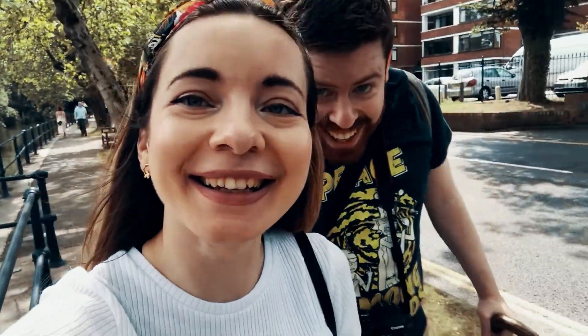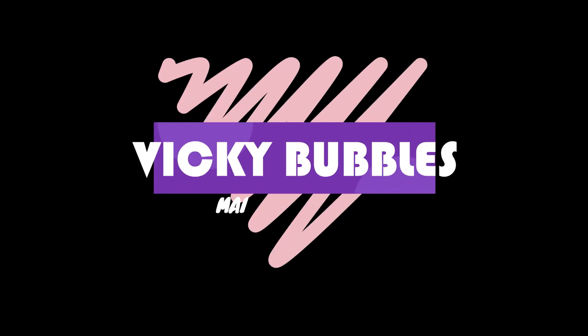Hi guys, welcome back to my channel! Today we are in Maidenhead — we just arrived. We had the road with lots of funny moments and stuff, but I'm really happy that we arrived and I just can't wait to go on our adventures and discover the city and see what it's like. Let's go!